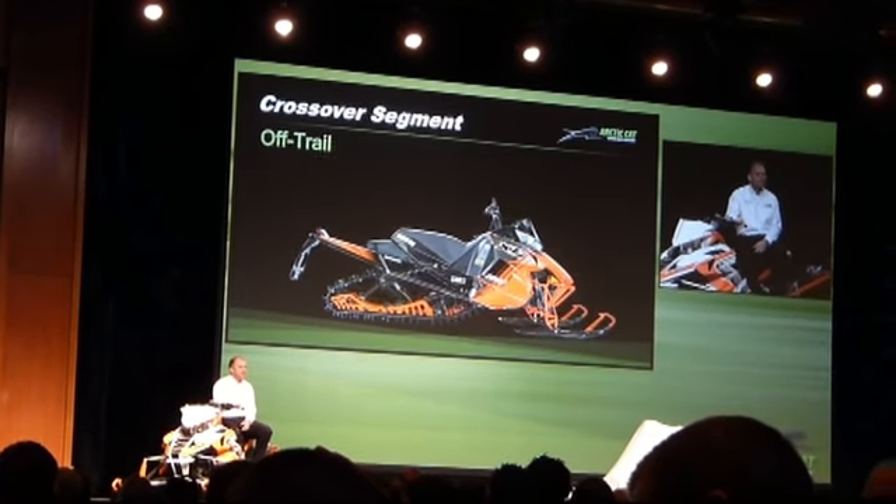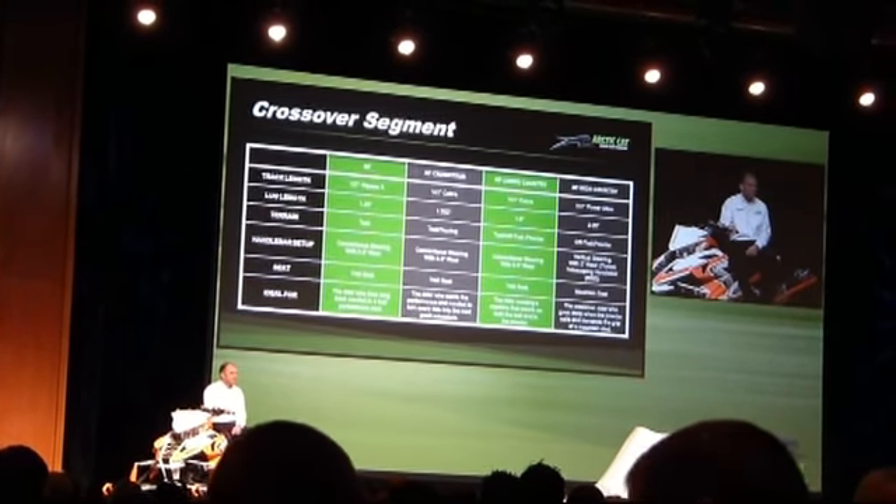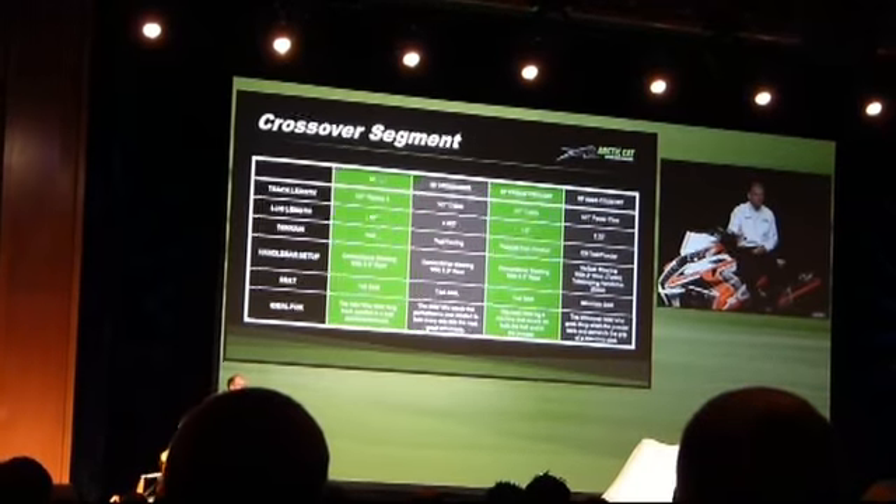There you have the most complete line of crossover sleds in the industry. Let's watch these XFs in action.